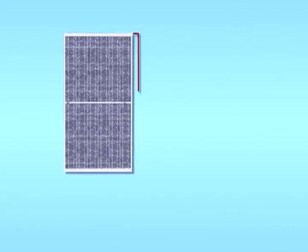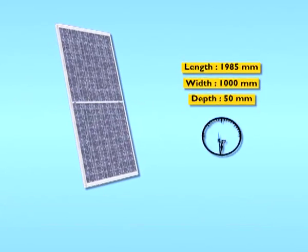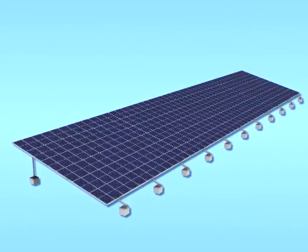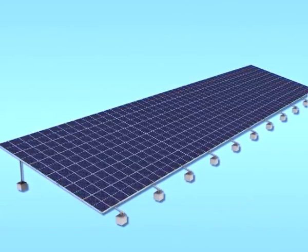This new solar module is IEC 61730 and UL1703 certified. In addition to the superior features of the product, Tata BP Solar offers performance warranty of 25 years and workmanship warranty of 5 years.